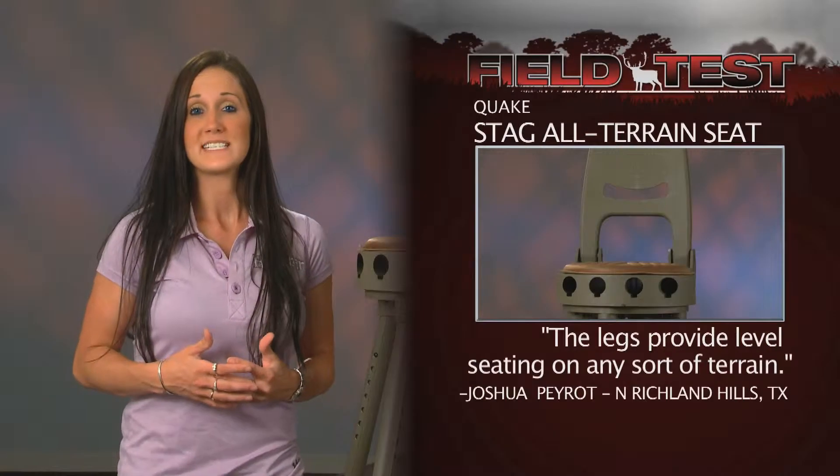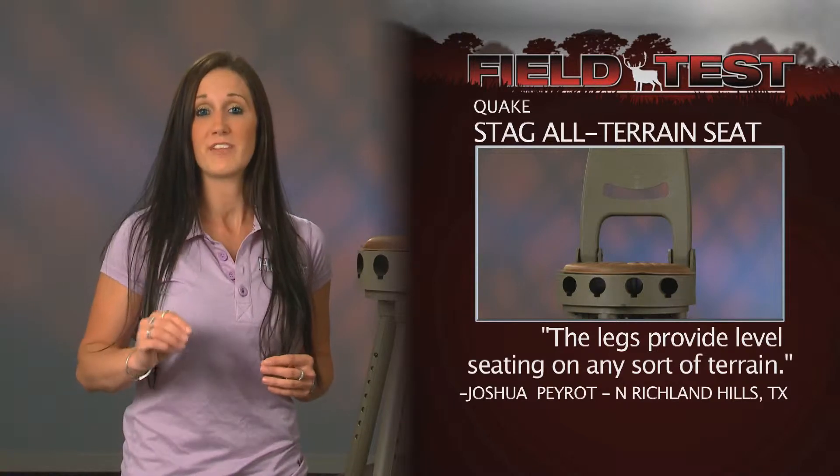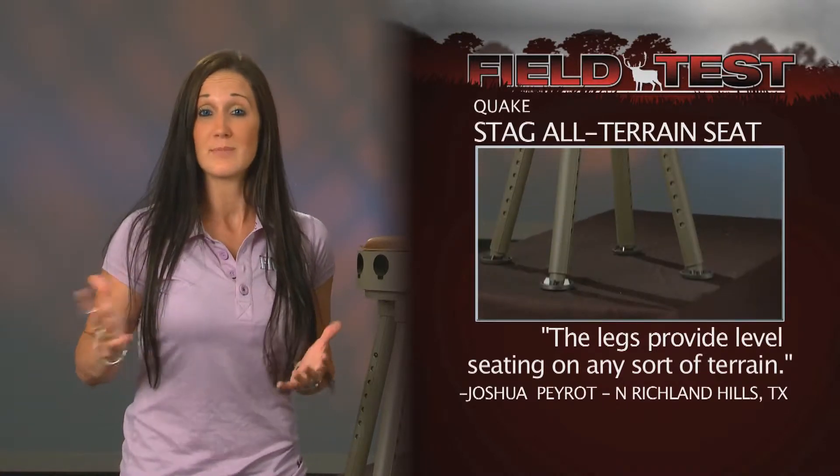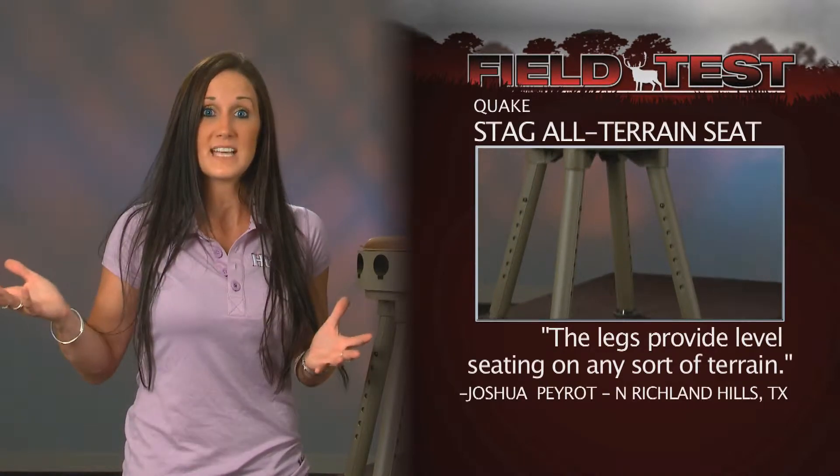The Stag All-Terrain Seat is the perfect seat for bow hunting and wing shooting with its quiet seat swiveling mechanism. The height of the Stag can be adjusted, making it the perfect seat for any size hunter and any type of blind.